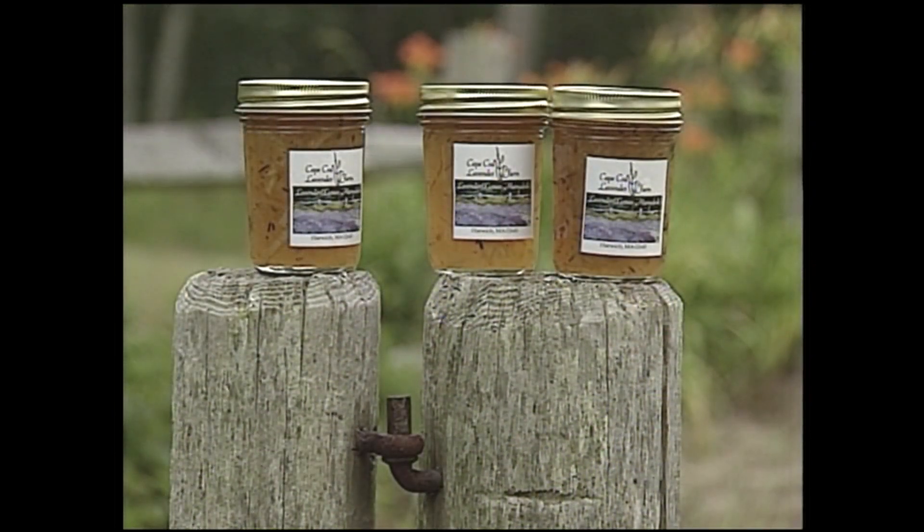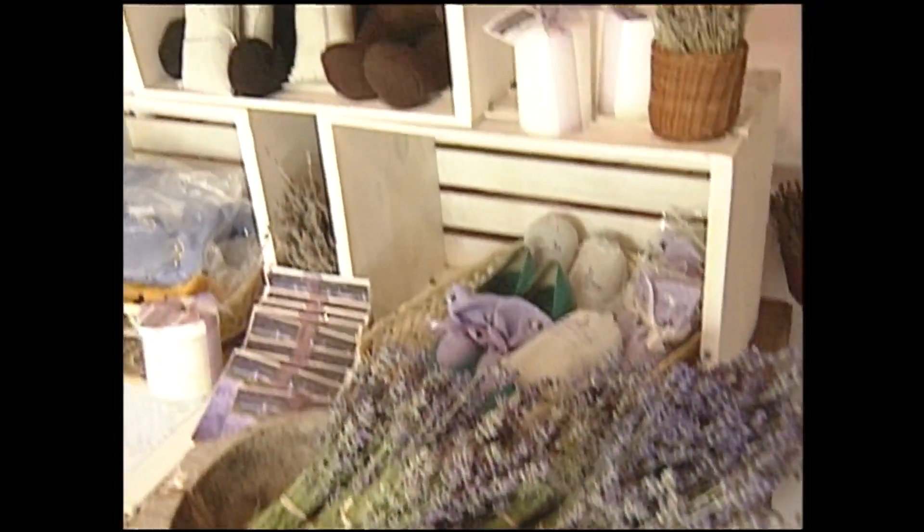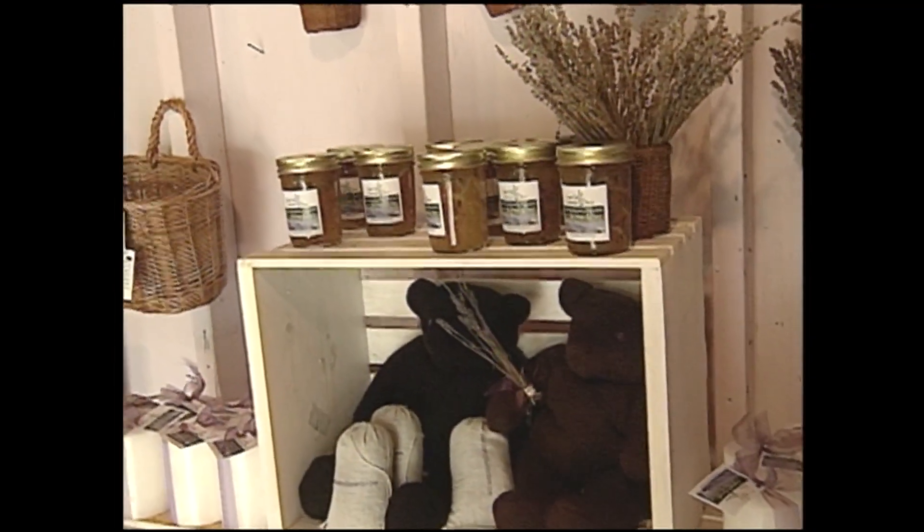One of the hottest selling items in the lavender shack: lemon lavender marmalade. Joan Hassel makes it. We started out selling five or six jars a week and it grew. And this year I'm now giving her 40 jars a week and she could sell 140 jars a week if I could make it.